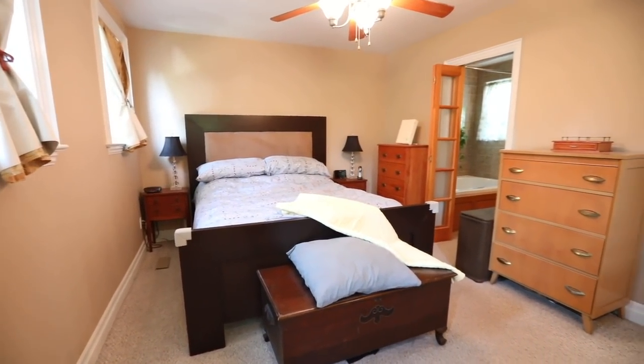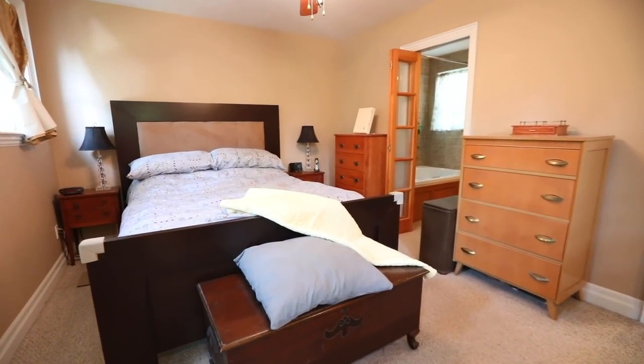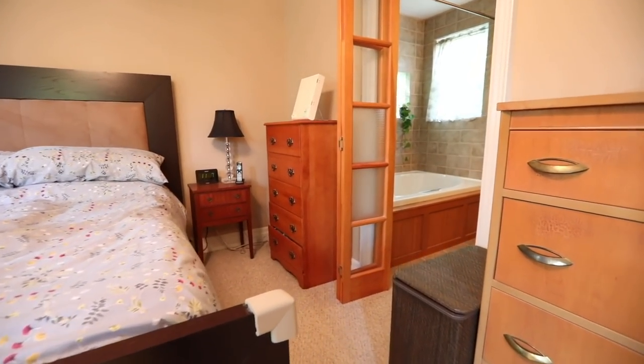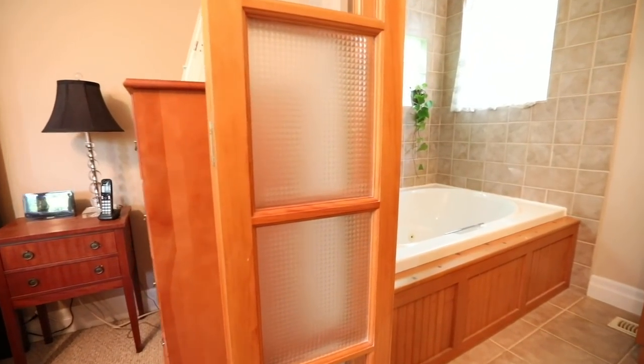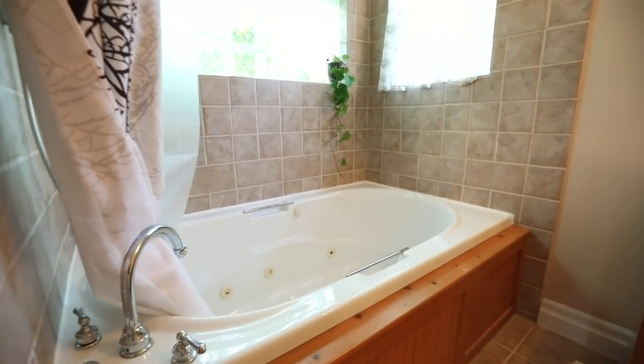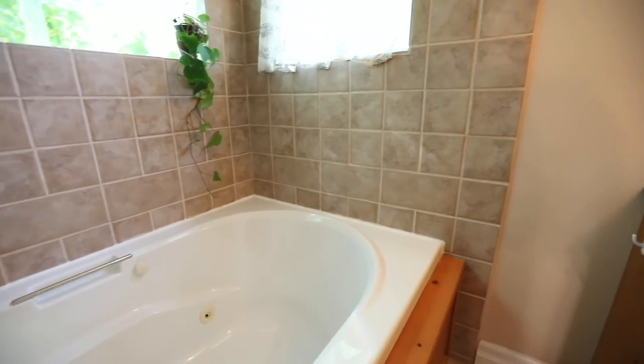Spacious and with backyard views, the master bedroom is finished with Berber Broadloom, and both its walk-in closet and en suite washroom have bi-fold French door entries. The en suite additionally features ceramic flooring and ceramic tiled walls surrounding the jetted tub, as well as warm wood accents seen with the tub paneling and the vanity.